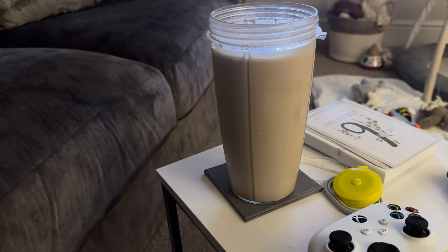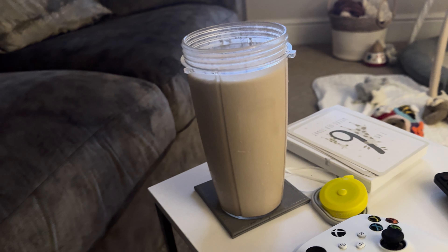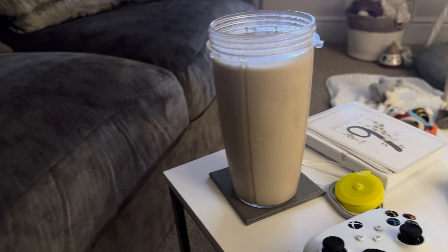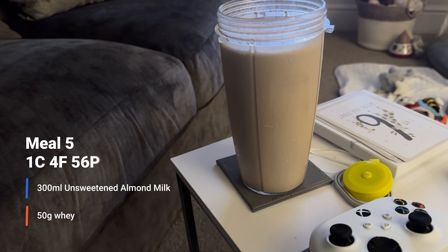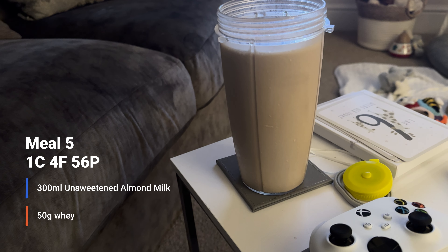The final meal is a rinse and repeat: 50 grams of whey, 300ml unsweetened almond milk, water, and ice in a blender. And there you have it guys - that's a full day of eating for me on prep at four weeks out.